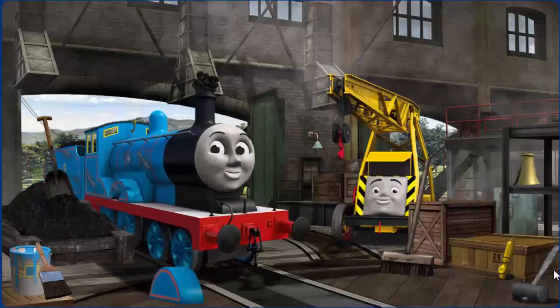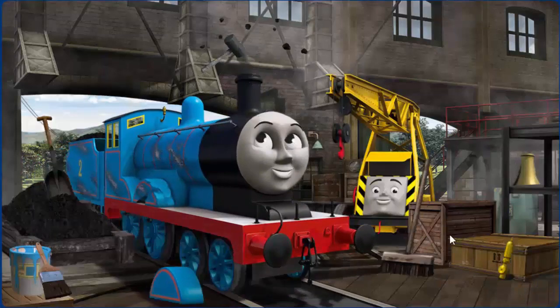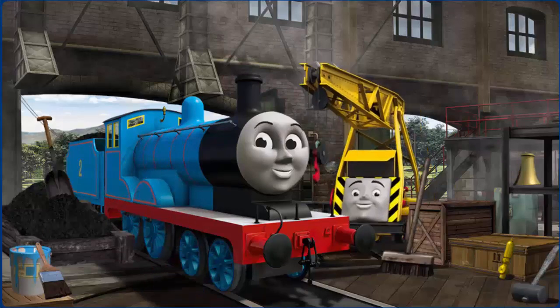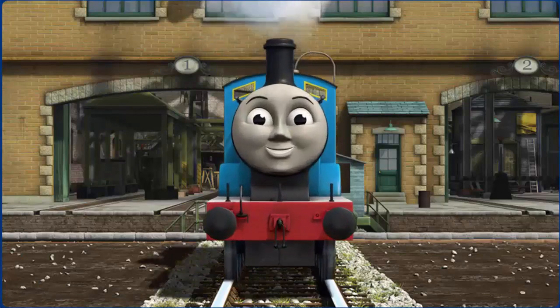Edward's funnel is clogged with coal and his paint is scratched. Great job, but there's still more to do. You fixed it! Edward is ready to get back to work.